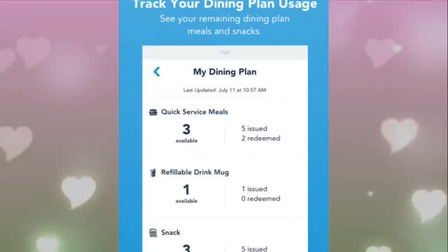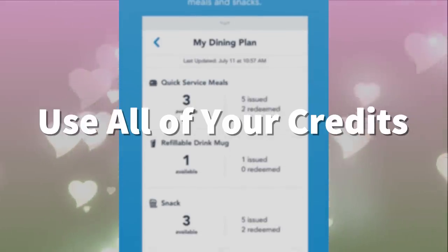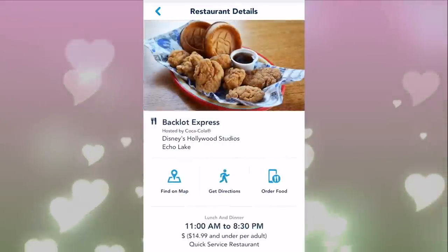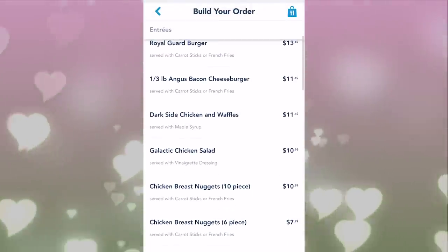So let's get started. The first thing to note is to make sure to use all of your credits. You've already paid for those credits, so if you're not using them, that's basically just throwing money away. So make sure you keep track of those credits and use all of your credits when you are using the Disney Dining Plan in Walt Disney World.